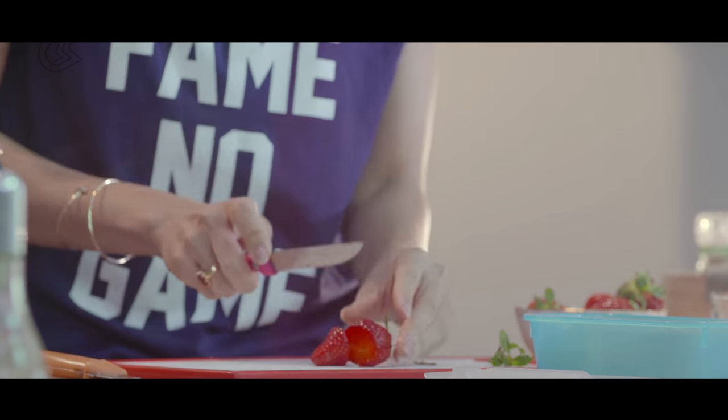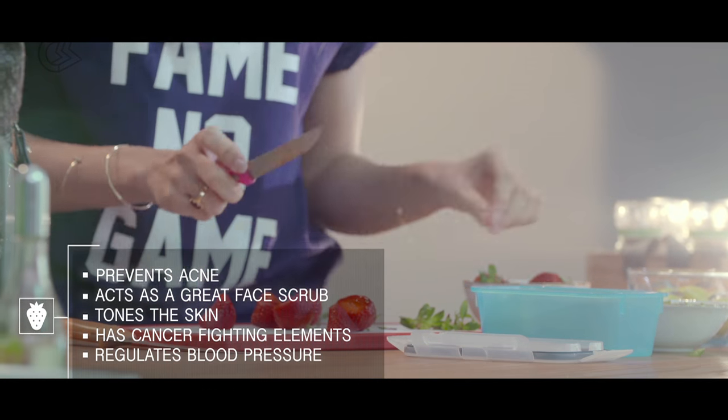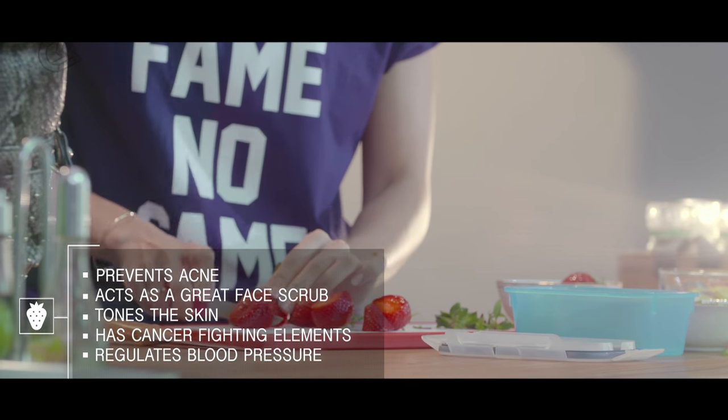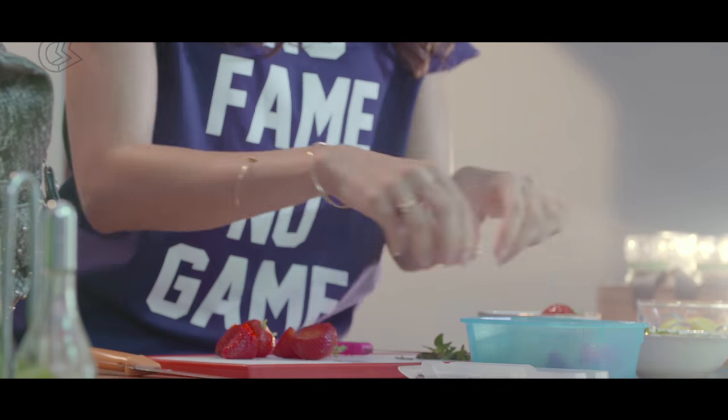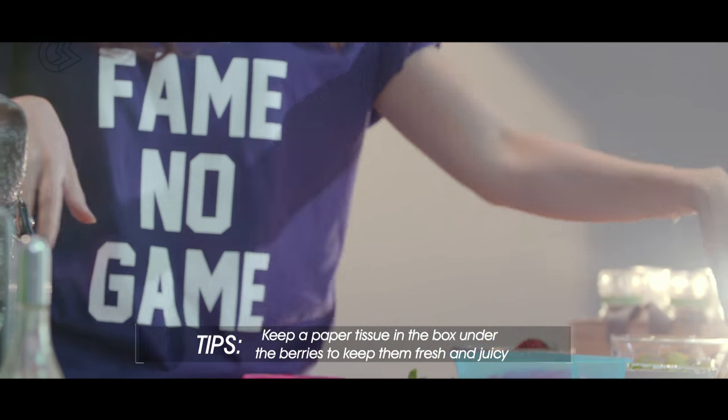I keep munching on strawberries all day because these pretty berries are very high on antioxidants and vitamin C. Vitamin C is excellent for your skin as it fights off free radicals that steal oxygen from healthy cells and destroy collagen.